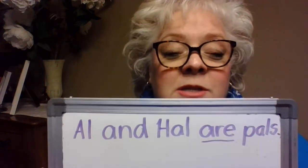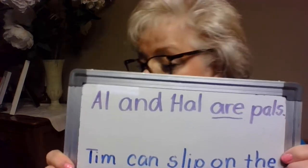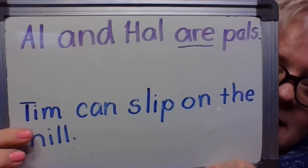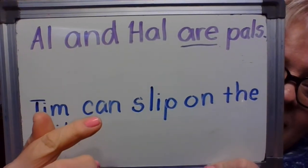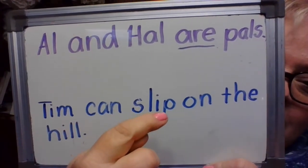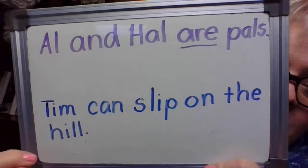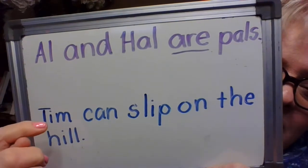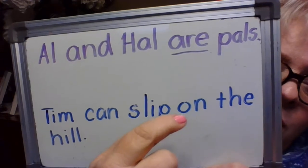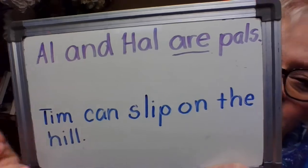Very good, and I'm going to do something with that A-R word in a minute. Let's look at our next sentence. Right below it says, 'Tim can slip on the hill.' Let's read it again: Tim can slip on the hill. Very good.